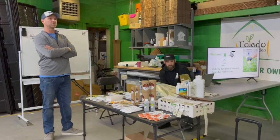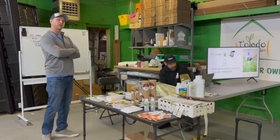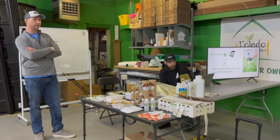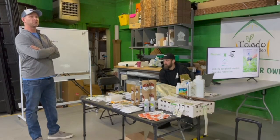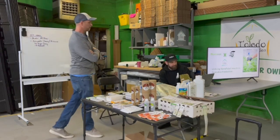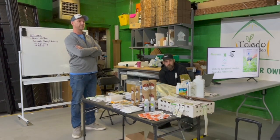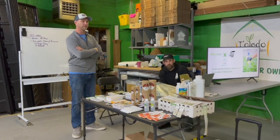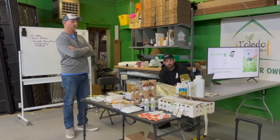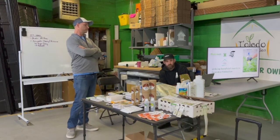This is meant to be a very loose, casual, conversation-oriented class, so I would love lots of questions. Raise your hand, stop me whenever I say something you don't understand. I'll try to keep it as simple and basic as possible. I am the bug guy, and I'm here to tell you about bugs — what to use, how to use them, when to use them, all that good stuff.